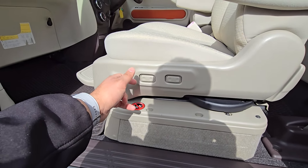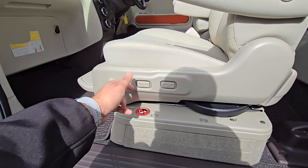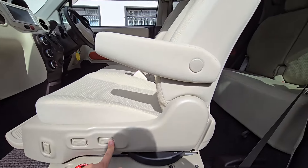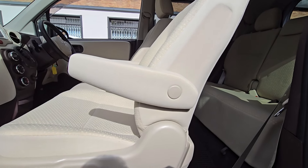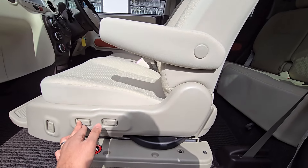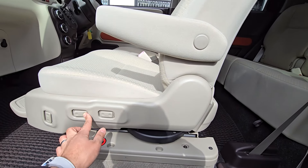Press it one more time to let the seat go into the full lock position. You've also got a system here for reclining your backrest backwards and forwards, and this lever is to move the seat forwards and backwards as well.